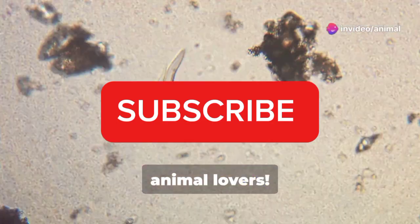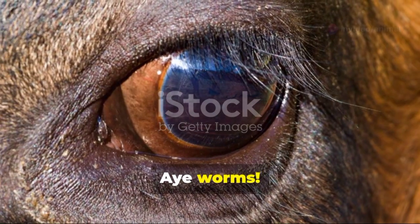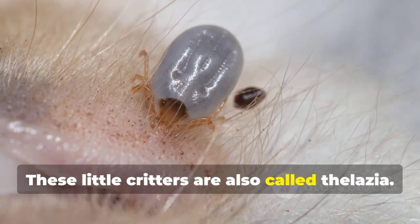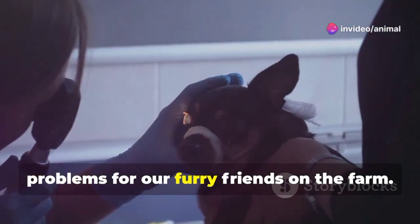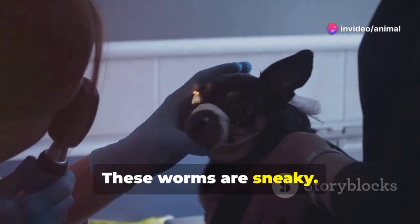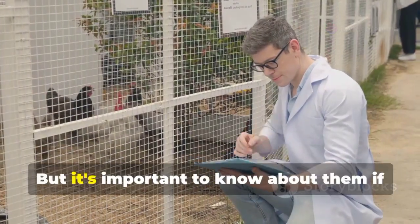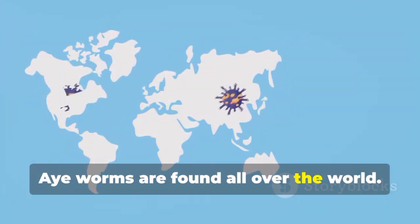Hey there, animal lovers! Today we're talking about something small but mighty: eye worms. These little critters are also called thelazia. They're tiny worms that can cause big problems for our furry friends on the farm. These worms are sneaky — they like to hang out in the eyes of animals. It's important to know about them if you have livestock.